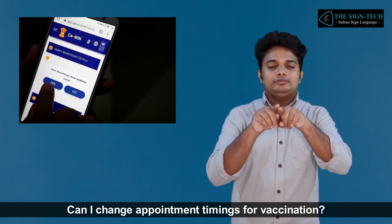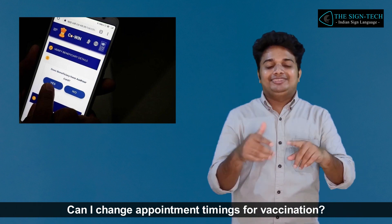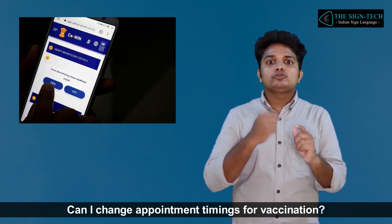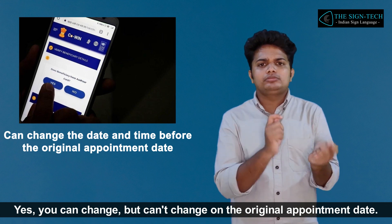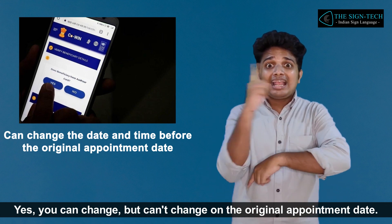Can I change appointment timings for vaccination? Yes, you can change, but you cannot change on the original appointment date.